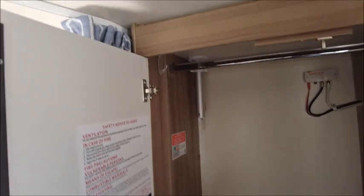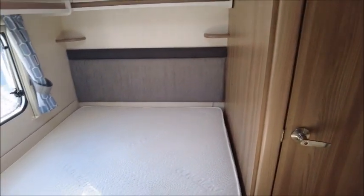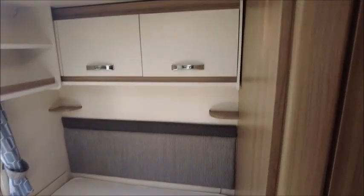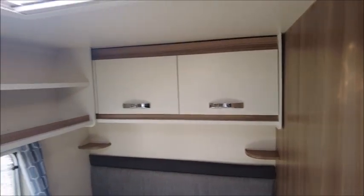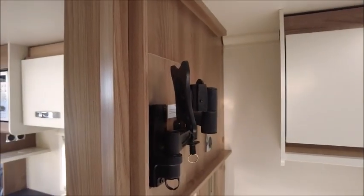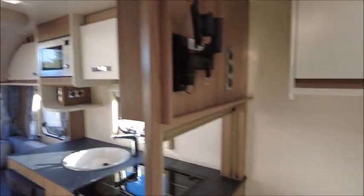Looking opposite, we've got a large wardrobe and a compartment below for your shoes and other bits. Next we've got the bedroom area, so we've got a fixed bed on a memory foam mattress, overhead storage lockers, and an adjustable TV bracket which can face the front or face the bedroom area.